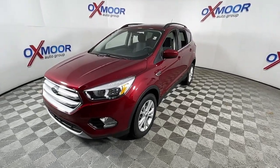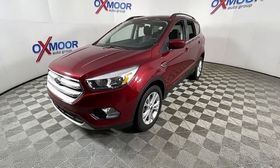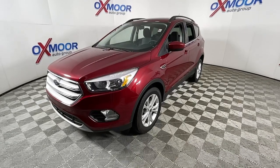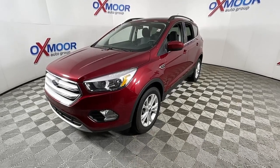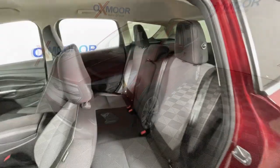This compact SUV is your calm, capable refuge in a hectic world. Designed to be family friendly with a can-do heart, its technology protects, connects, and entertains, so you can relax and enjoy its comfortable, responsive ride.